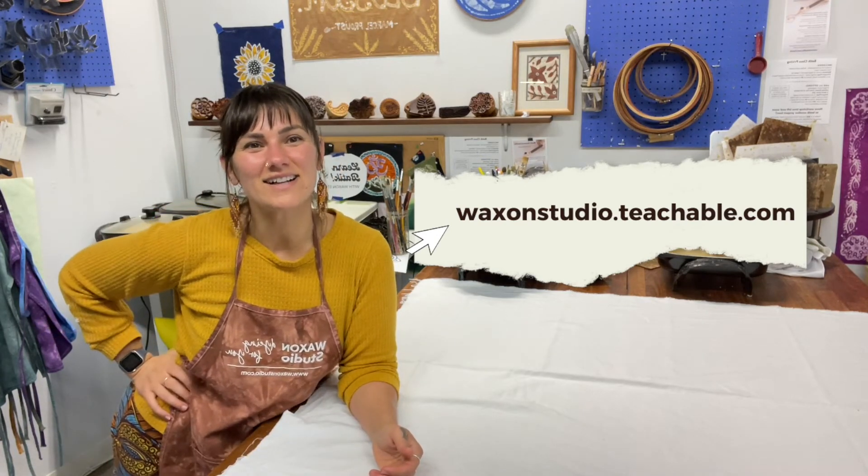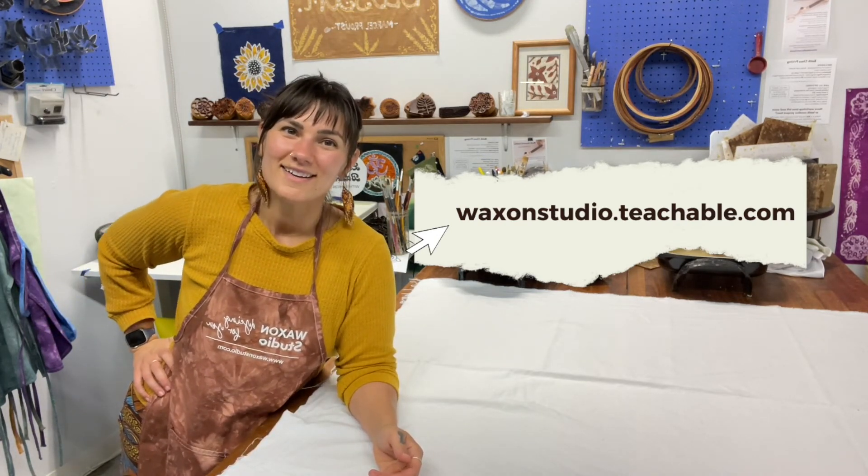Alright, I really hope to see you soon. Class starts tomorrow but you can watch whenever you want. Bye!